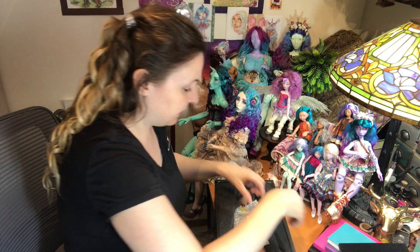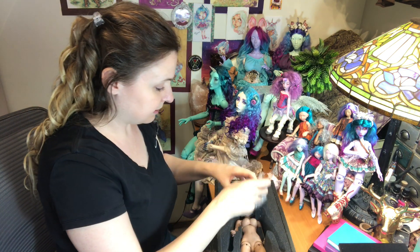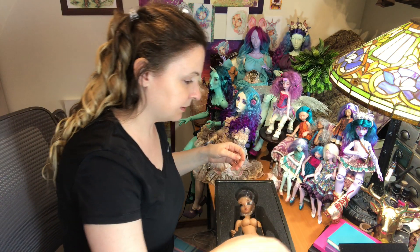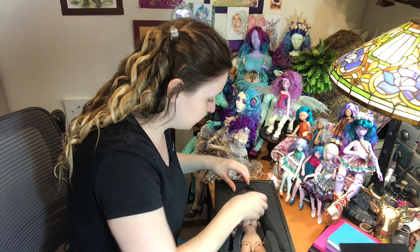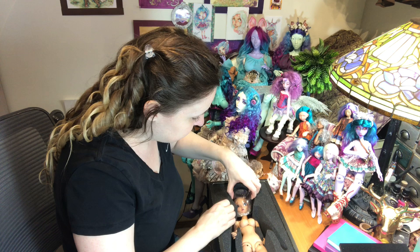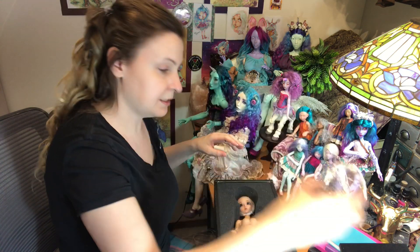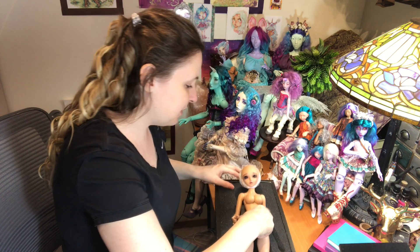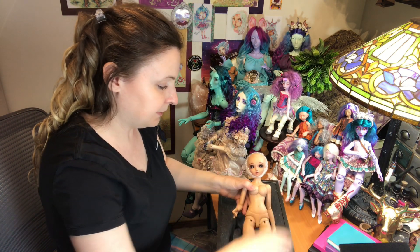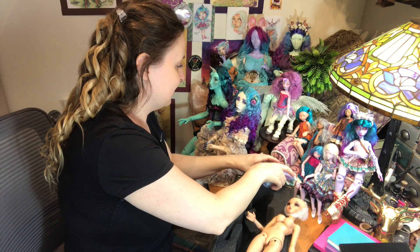Heeled feet. I wish I would have added some hands to this order too, because I'm running out of hands — I don't care for the ones that they come with. Okay, a little Fairyland faceplate. Here she is with the big boobs — she's beautiful.